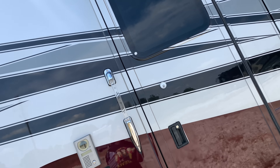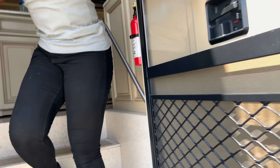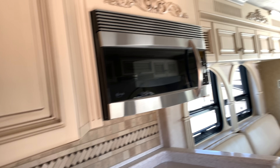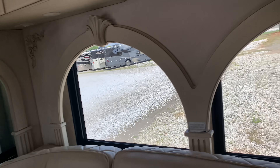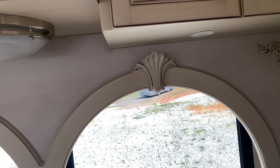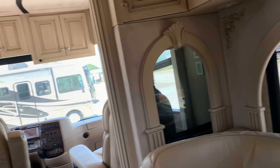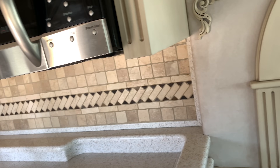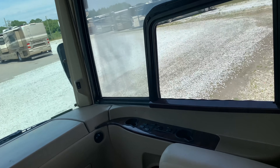Come on in, watch your step — go ahead. Oh my goodness, this is so nice. Look at the stove — wow, this is super nice.